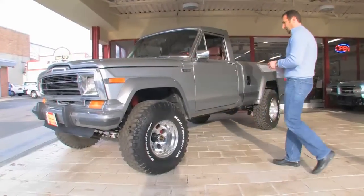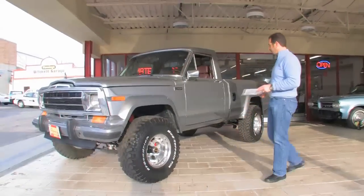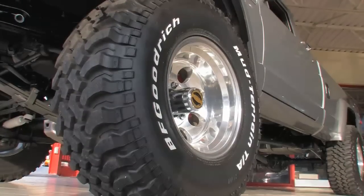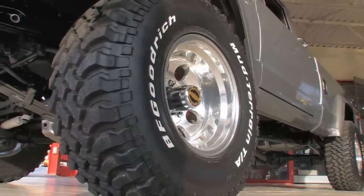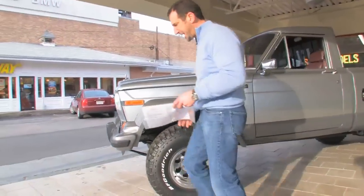Paint spectacular. I love this — two tone, the silver with the charcoal flares on it. Looks great. Wheel and tire selection, awesome. Complete suspension upgrades. This is what they call platinum silver and ghost gray metallic paint.